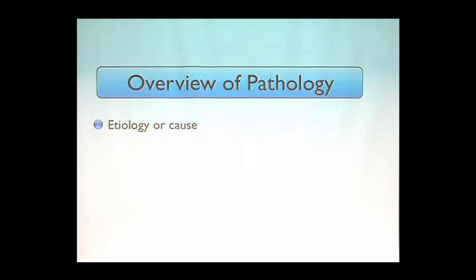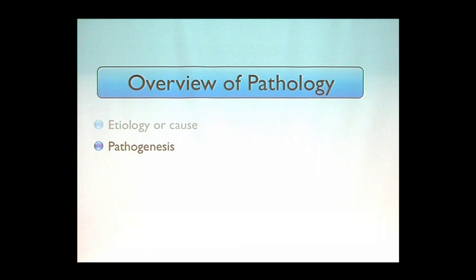An overview of pathology: we're interested in the cause, or etiology. Why is that important? Because if you understand what causes a disease, you can set healthcare policy to stop it. What is the leading cause of lung cancer in the world? Smoking. Imagine if no one smoked ever again — you know how many lives would be saved? Unfortunately, there are economic issues that drive diseases or allow them to continue.